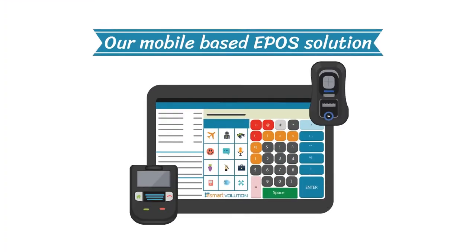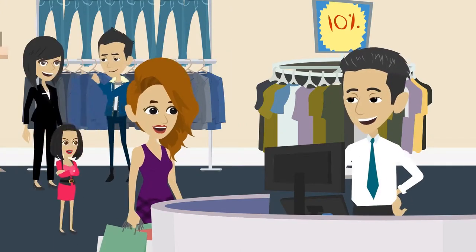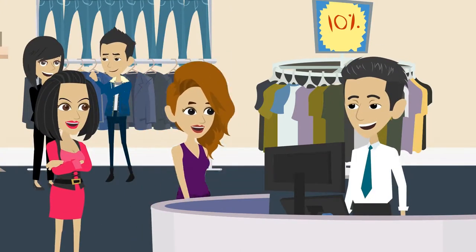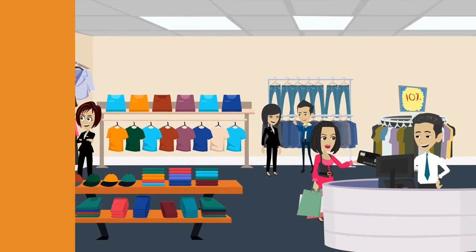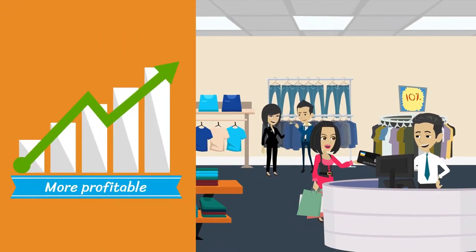Our mobile-based EPOS solution will free up your staff from behind the desk so that they can engage customers directly by providing concierge-level services to turn the busiest time of the day into a more profitable one.